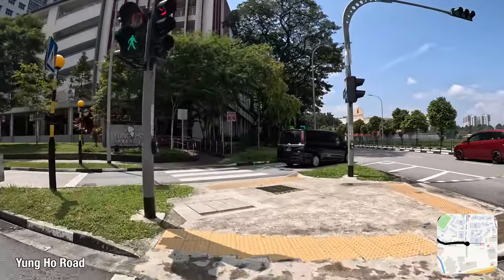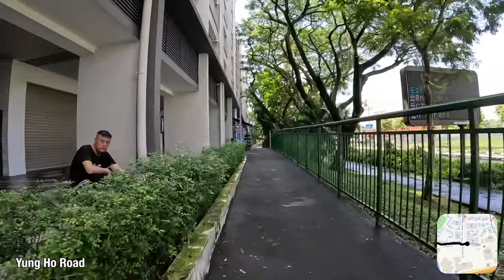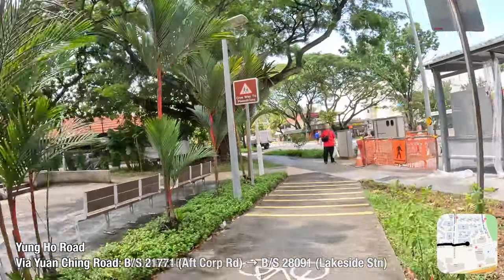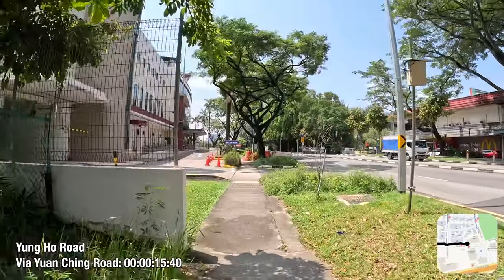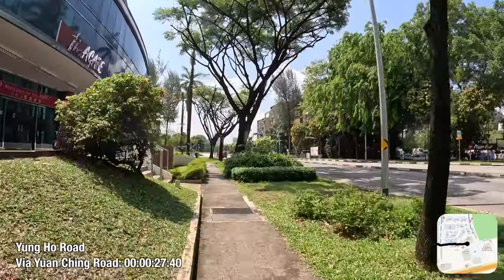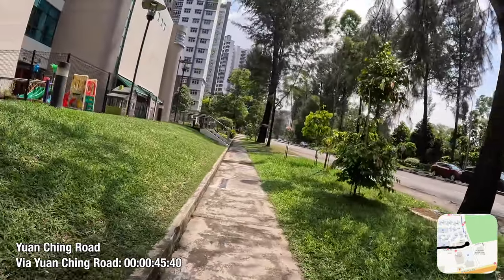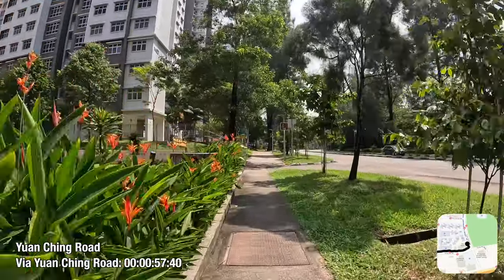Moving on, next to the public housing project Yangho Spring 1, the cycling path abruptly turns black and diverges from the footpath, going up and down an unnecessary slope — a telltale sign that this path is built to an older design standard. The cycling path then abruptly ends, and unfortunately that means the IKEA on the left and Super Bowl Jurong on the right are served by very narrow footpaths. I would have liked to see this little gap in the cycling network closed to make alternative transport options here more comfortable.